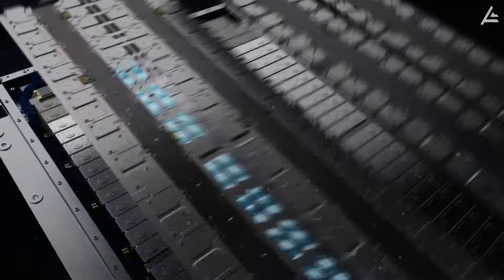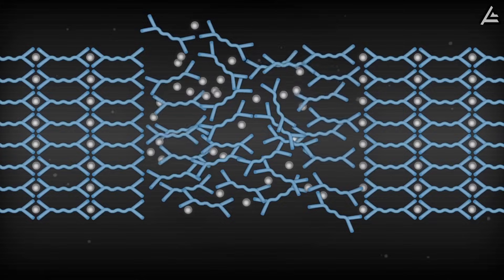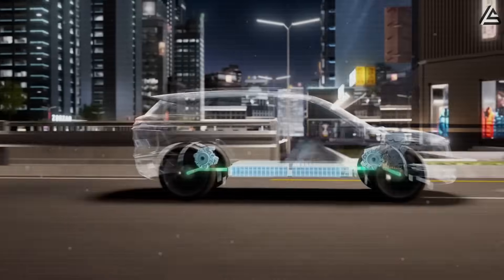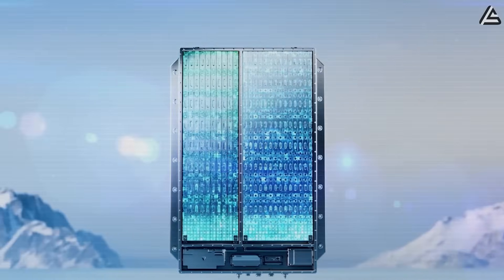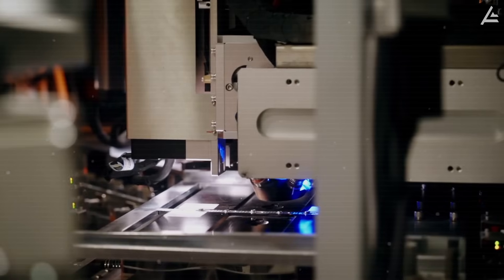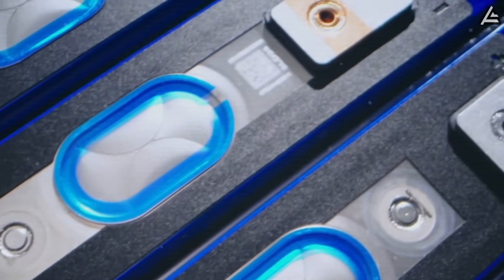The polyceramic layer can withstand impacts at speeds of up to 200 kilometers per hour without cracking, and if punctured by a sharp object, dynamic polymer bonds allow 90% of the structure to self-heal in just 0.5 seconds, preventing leaks immediately. Thanks to its excellent insulation properties, the polyceramic coating keeps the battery's internal temperature below 45 degrees Celsius even when it's 60 degrees Celsius outside, and prevents ions from freezing when temperatures drop as low as minus 20 degrees Celsius. It's also highly resistant to corrosion, protecting the outer shell from damage caused by dirt, flood water, or road salt.